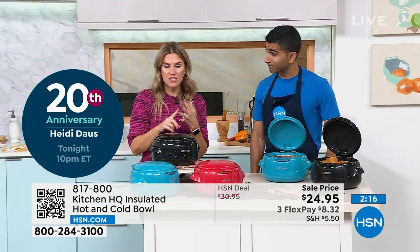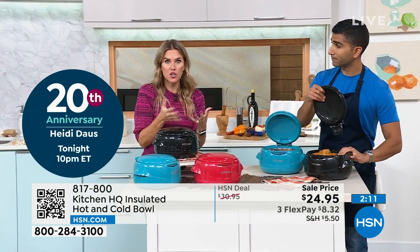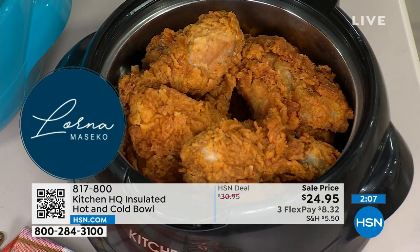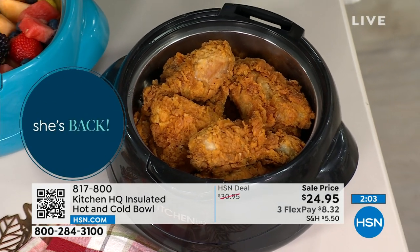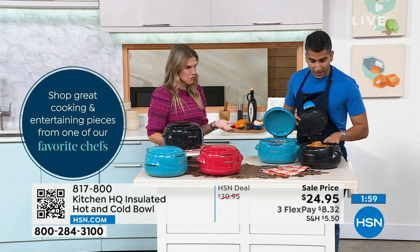Whether it's picnics, tailgating, or just keeping something hot until your guests get there, this is the perfect opportunity. We have it on sale for under $25 and we don't have a whole lot. The capacity is 10 cups — look how much fried chicken I have here. I can pop off the lid and this now can go in the microwave. It is microwave safe and dishwasher safe.